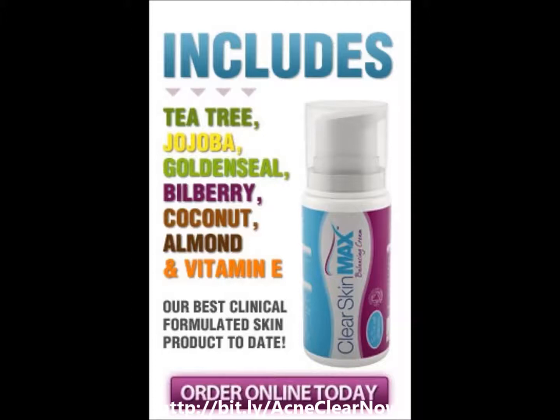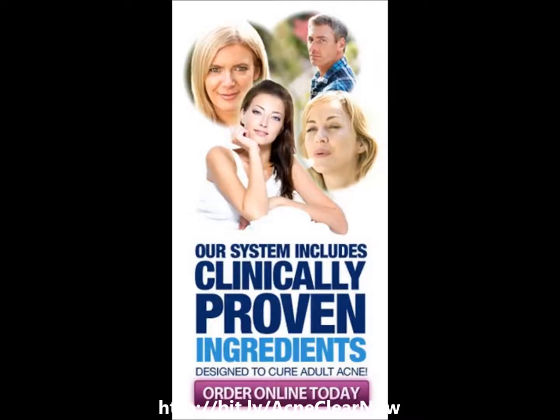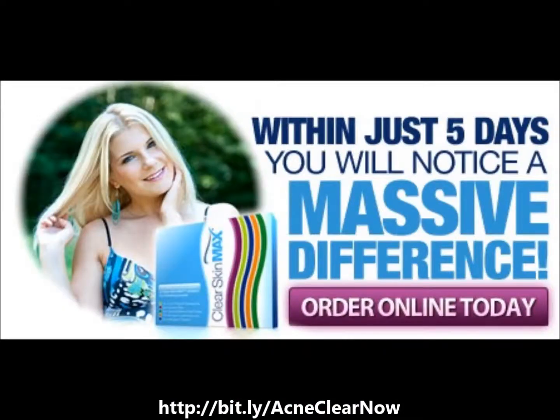AcneClear Skin Max Balancing Cream contains calendula, bilberry fruit extract, tea tree oil, and goldenseal herb, with natural astringent, antiseptic, and antifungal properties. These ingredients help to calm the skin and speed up skin renewal and new tissue growth.